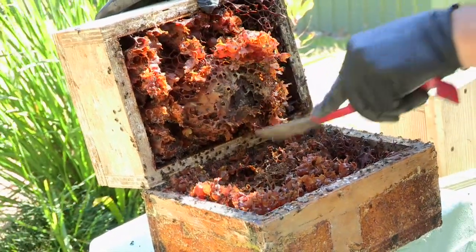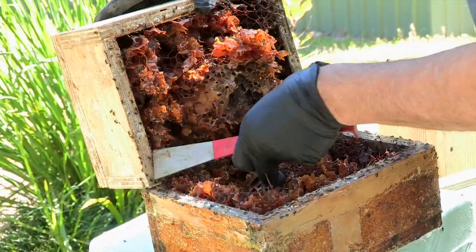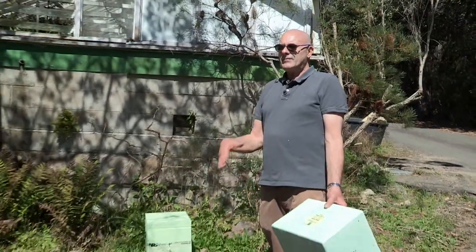Once they get set up, you can watch them fly in and out — it's like an aquarium on wings. Watch them bring back pollen to their hive. They've got little baskets on their back legs so you can see what they're feeding off and what they're bringing back to the hive.